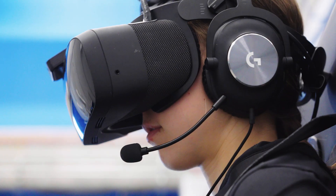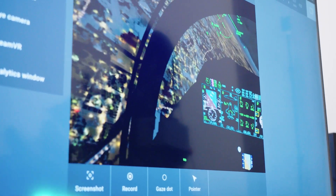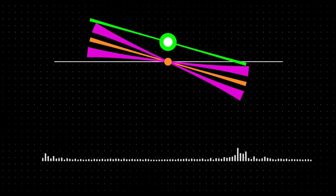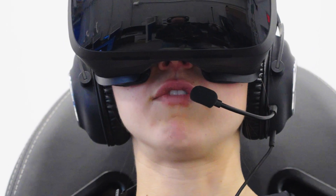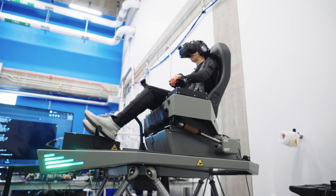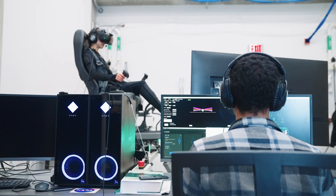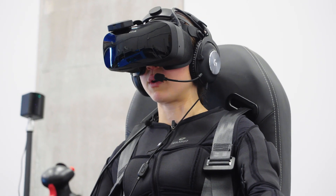We use 3D audio cueing to deliver audio cues that also correspond to the same control input that has to be made. Now that I'm in this left bank, I have a really intense cue on my right ear — it's a really high frequency. The audio cues match the haptic cues pretty well with respect to intensity and frequency.